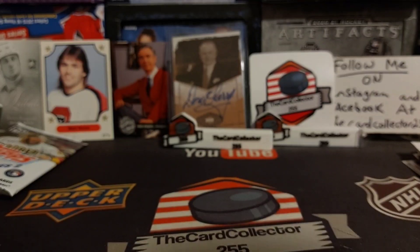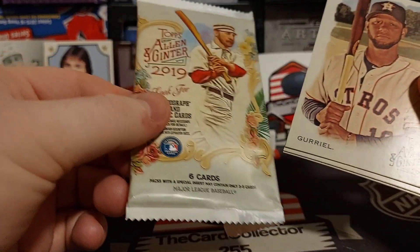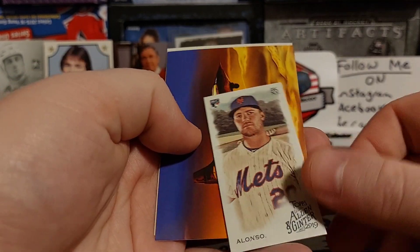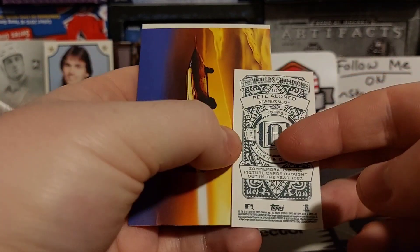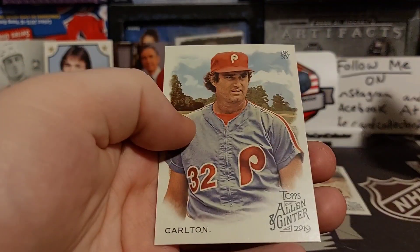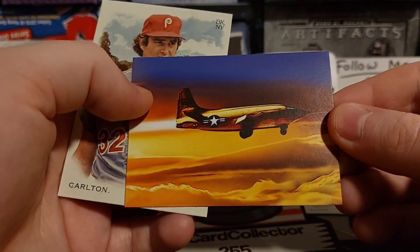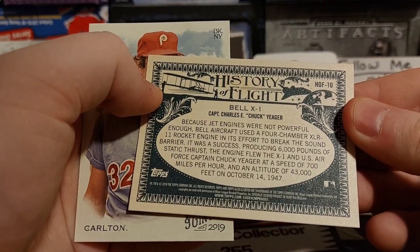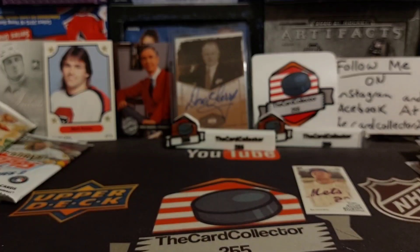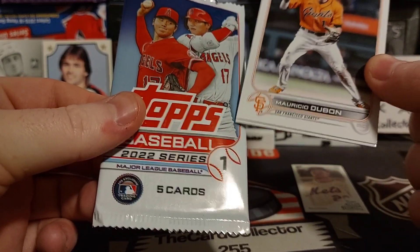This one is quite interesting — this was actually posted in the ad. This is an Allen and Ginter. I believe this is six cards per pack. Oh, we got a small Pete Alonso rookie — that's kind of cool, we'll toss that in the hit pile. We got a History of Flight card — I thought I was gonna say spaceship — and a Carlton.